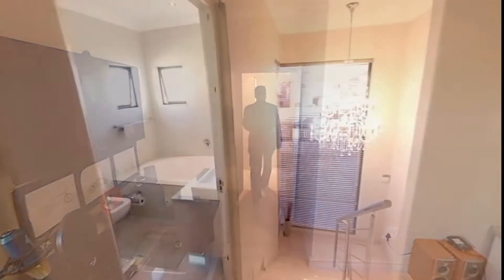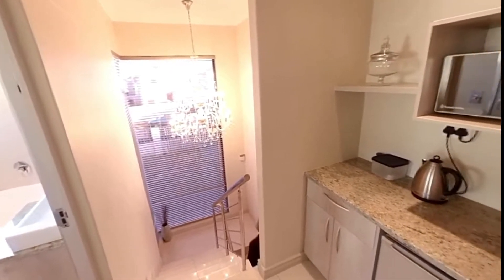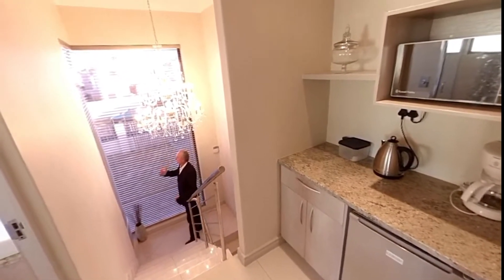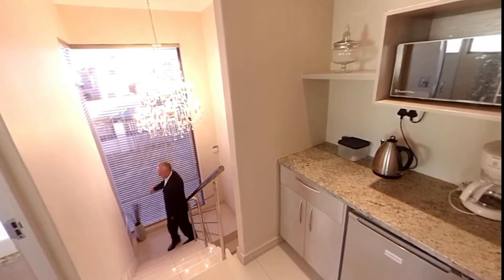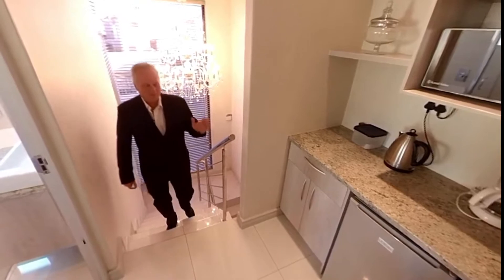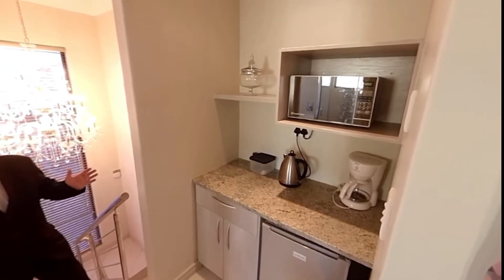Let's go upstairs and look at the grand main bedroom. As we come up the stairs, there's an amazing chandelier and beautiful views out the window from the staircase.